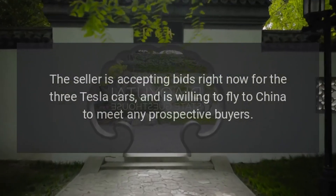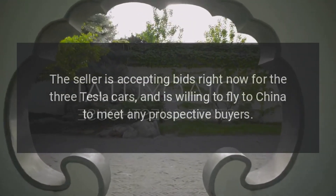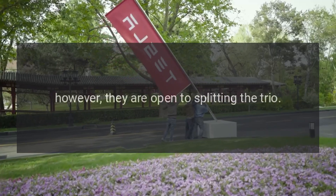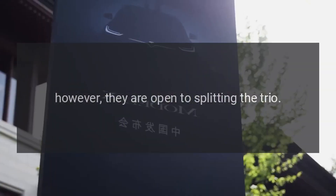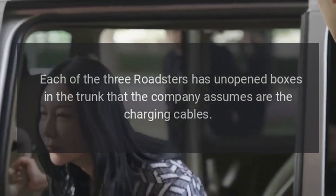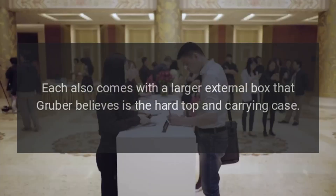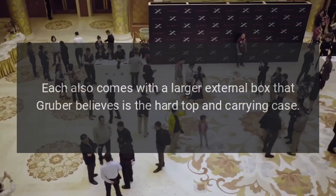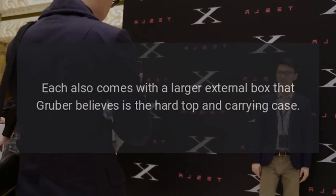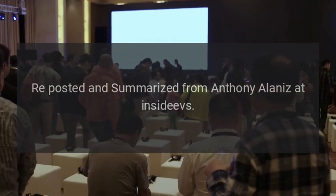The seller is accepting bids right now for the three Tesla cars and is willing to fly to China to meet any prospective buyers. The seller is offering them together as a package, however they are open to splitting the trio. Each of the three Roadsters has unopened boxes in the trunk that the company assumes are the charging cables. Each also comes with a larger external box that Gruber believes is the hard top and carrying case.